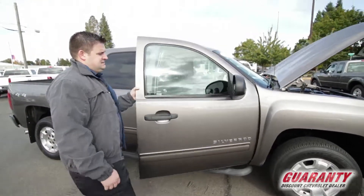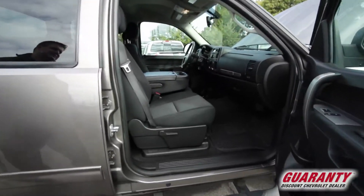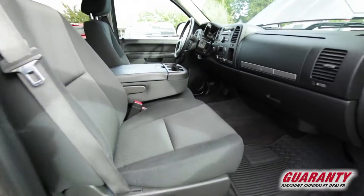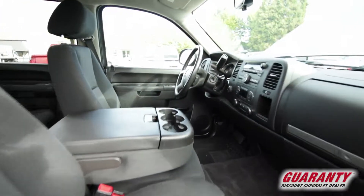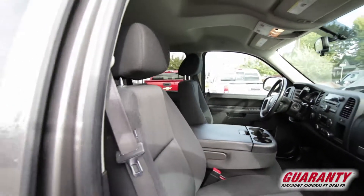Running boards, nice tungsten color. Beautiful interior. We'll get a better look at some of the features when we're on the other side of the truck, but beautiful interior there. Nice and clean.